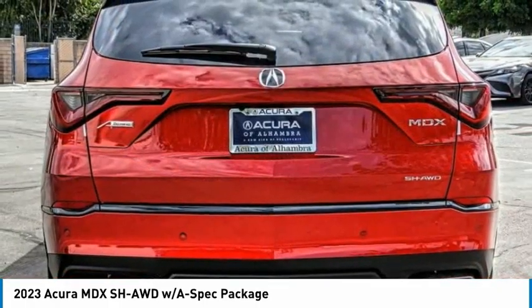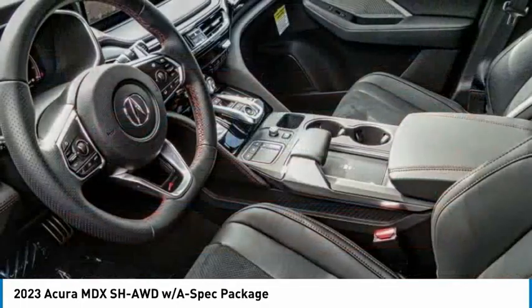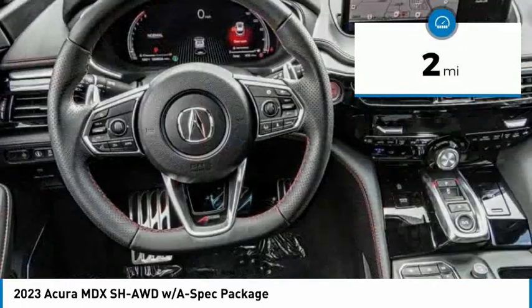Thanks to its high safety scores, a strong engine, all-around utility, and capable handling, this vehicle has less than 100 miles.